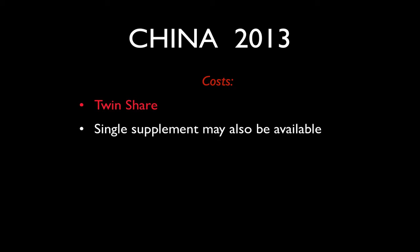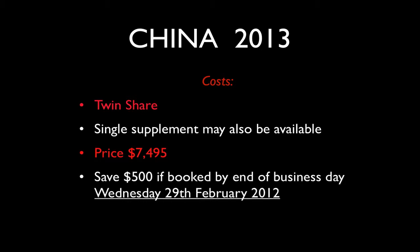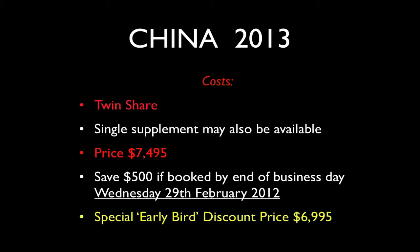The cost, based on twin share — though a single supplement may also be available — is $7,495. However, I'm offering a $500 discount for folks who book by close of business Wednesday the 29th of February 2012, bringing the price down to $6,995. Once you've contacted me and expressed interest, and maybe I've cleared up any questions, I'll put you in contact with my travel agent in Melbourne, Australia, who would be able to take payment from you.